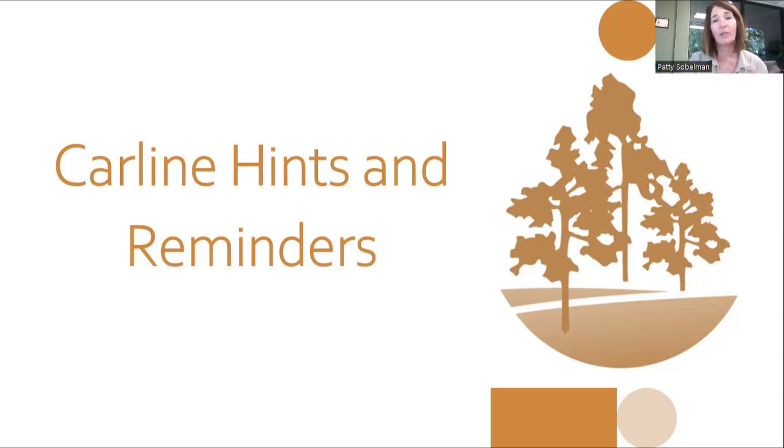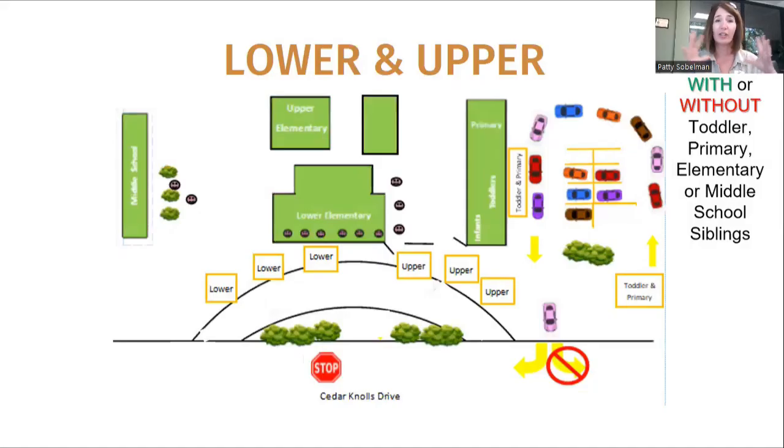Just a couple seconds revisiting some of the hints and reminders that we sent out about the front car line. I sit right here so I see it, and I see that there's a little bit of struggle and maybe some confusion, so I hope that I can clear that up for you. This is an illustration that we typically show in August when everybody is here.